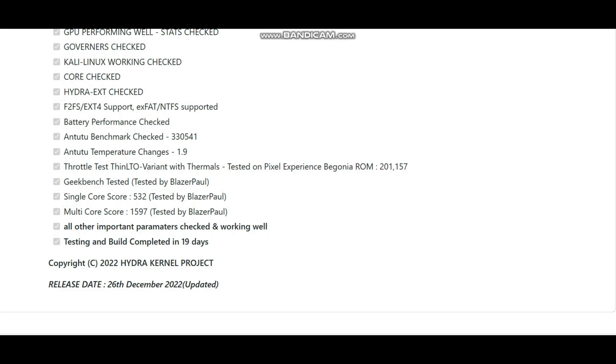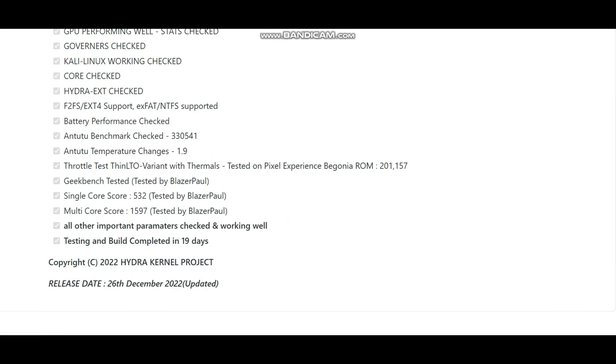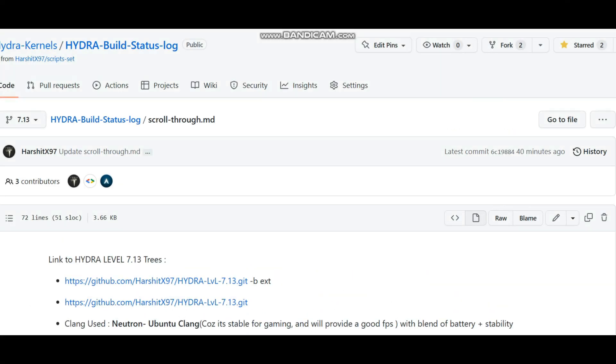These three tests were done by Blazer Paul. He tested GeekBench and the single-core score is 532. The average score for Redmi Note 8 Pro is around 477, but here the score is 532. The multi-core score is 1597. I'm quite sure you all will love using this kernel.